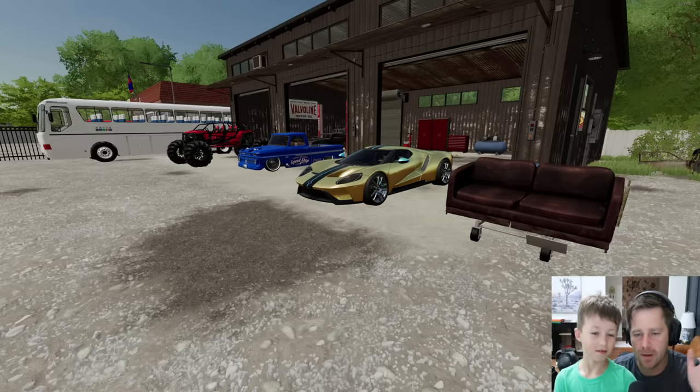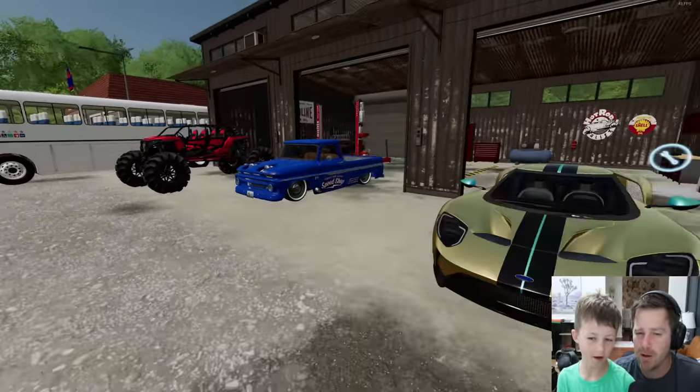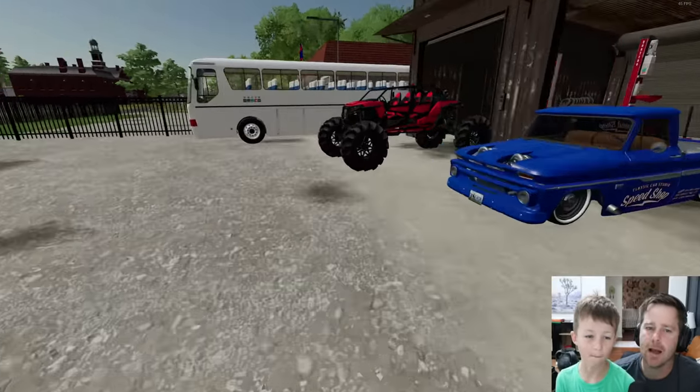We can probably only load two or three vehicles. What are you wanting to take? We need one for mudding for sure, so we probably got to take this red one. And this race car. And maybe the couch car? The couch car's the fastest yet. Yeah, we could take that.